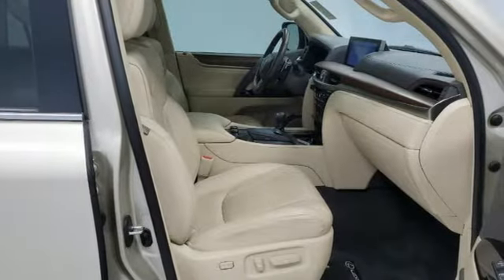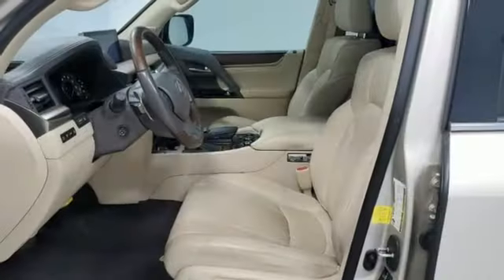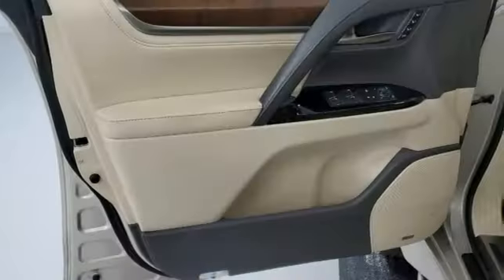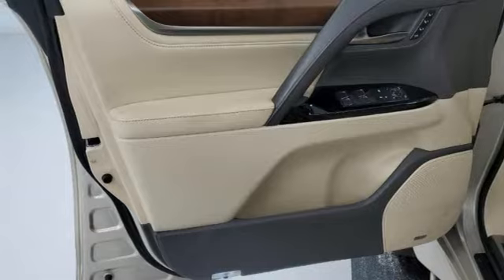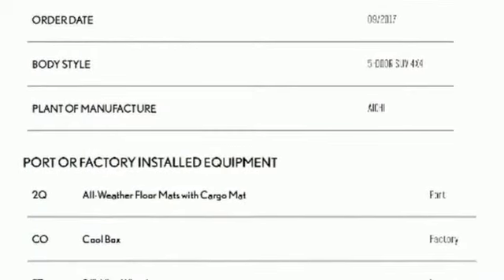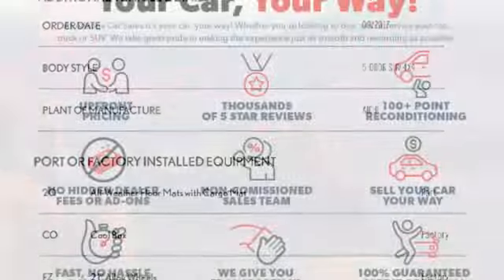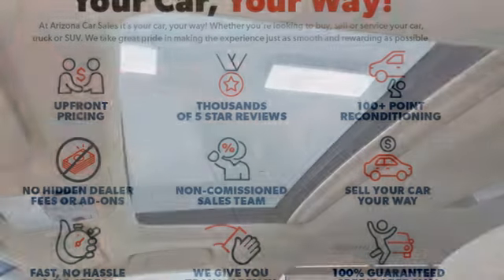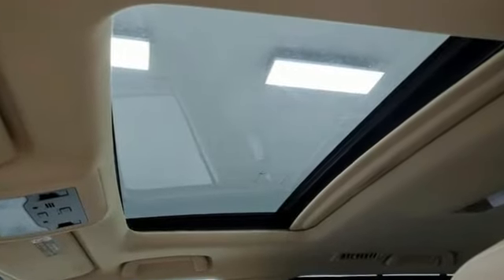V8 engine, active front and rear anti-roll bar, integrated navigation system, memory exterior door mirror settings, heated and ventilated leather bucket seats, auto-dimming rear view mirror, smart device navigation, memory steering wheel settings, heated and ventilated rear seats, front and rear parking sensors, and automatic transmission.